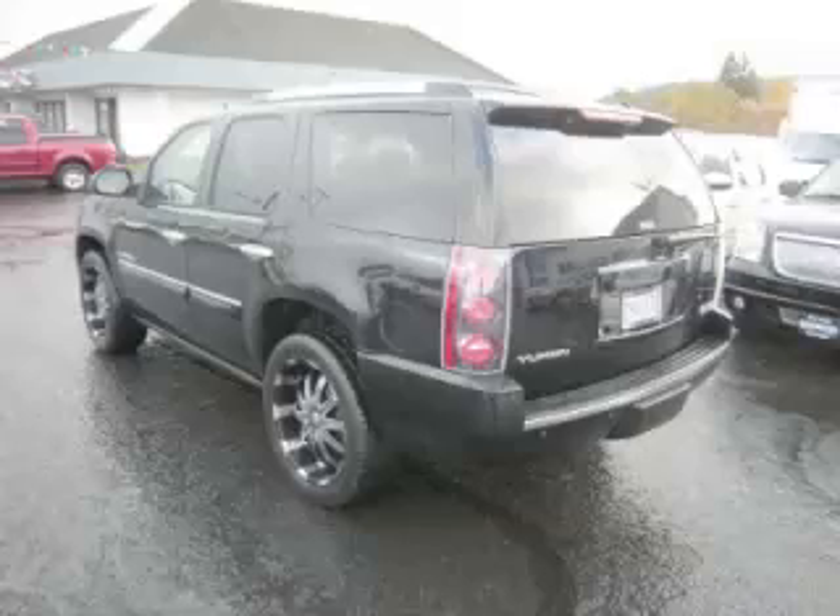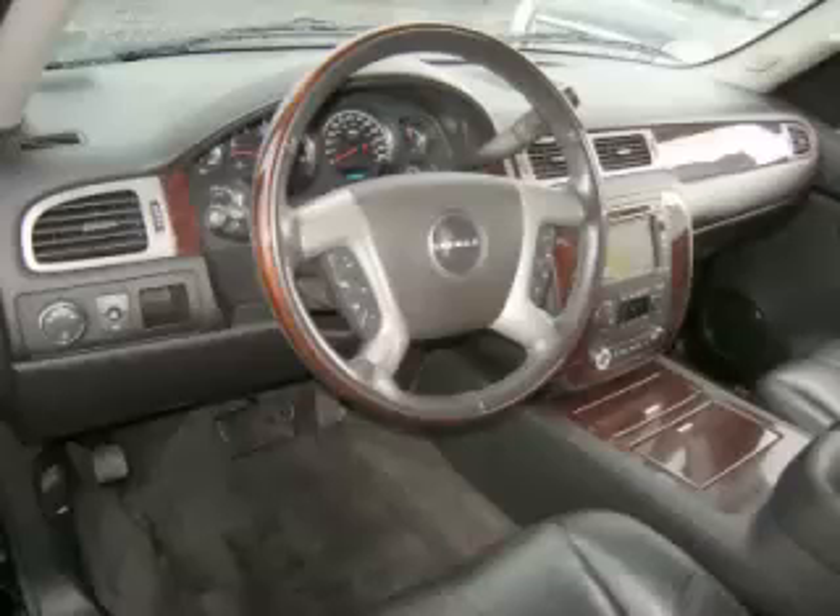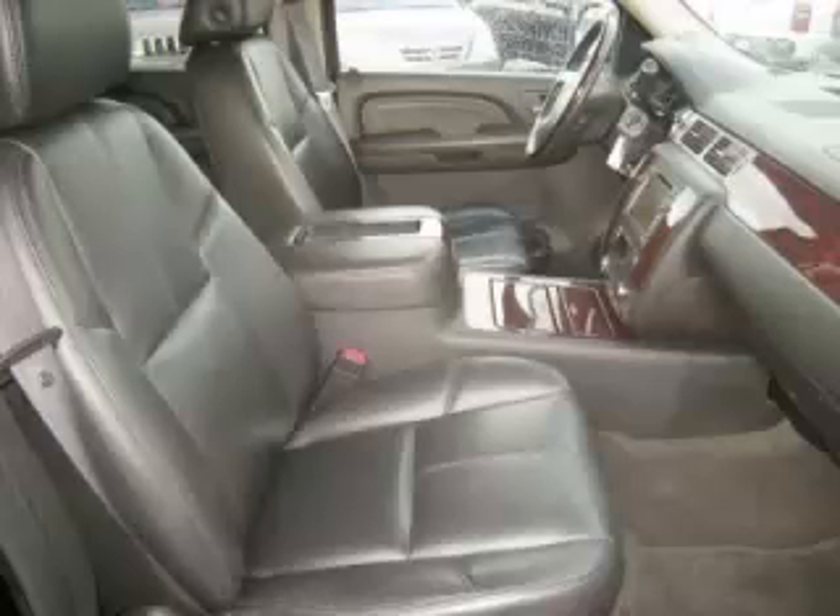Top features include vortex engine, video system, DVD player, four captain's chairs and heated rear seats. Call now to schedule a test drive at Autotown Buick GMC located in Gladstone, Oregon, and remember to ask about our low internet financing.